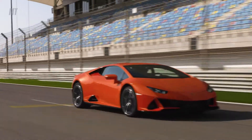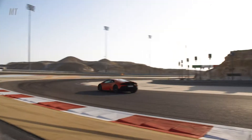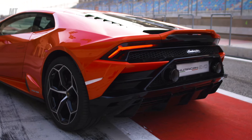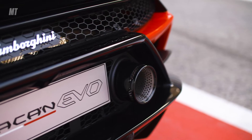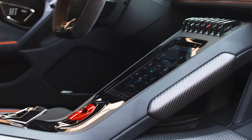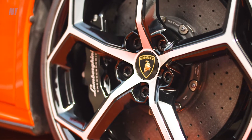The chassis is basically unchanged from the Huracan Coupe. The engine is right out of the Huracan Performante — 630 horsepower and 443 pound-feet of torque coming out of the 5.2-liter naturally aspirated V10 mounted right behind me. Controlling that is a 7-speed dual-clutch transmission with all-wheel drive, torque vectoring, and four-wheel steering.